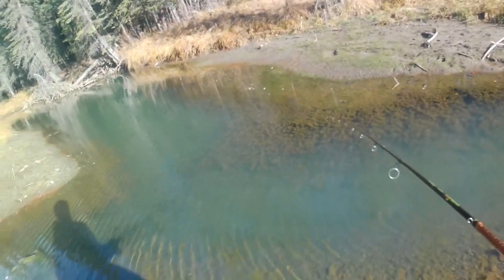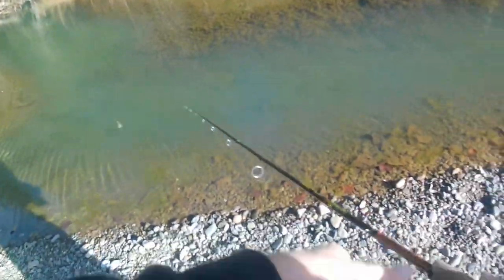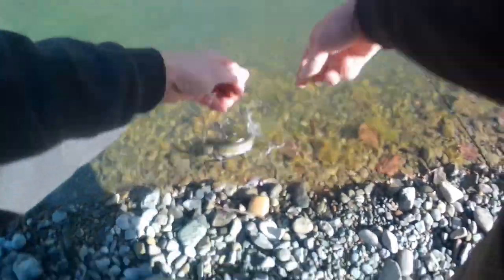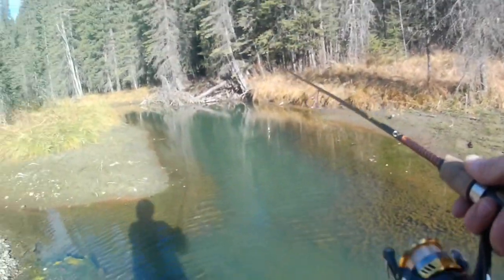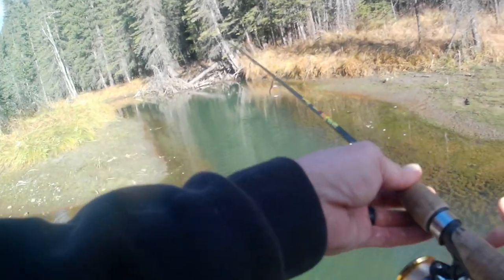Oh, got one guys, there we go — just a little guy, there we go. Free to go. Another little brookie guys, it ain't very big, but hey, it's fun.